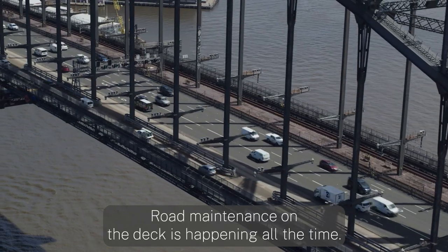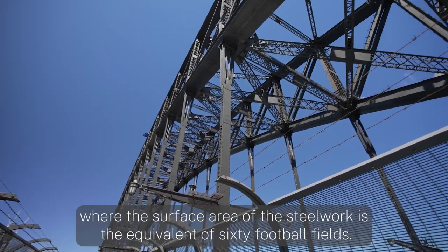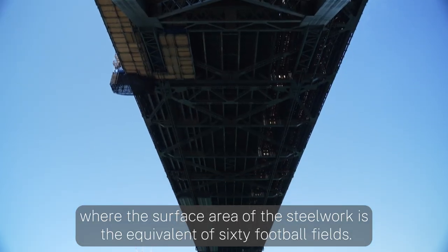Road maintenance on the deck is happening all the time, yet the biggest of all tasks is the painting of the bridge, where the surface area of the steelwork is the equivalent of 60 football fields.